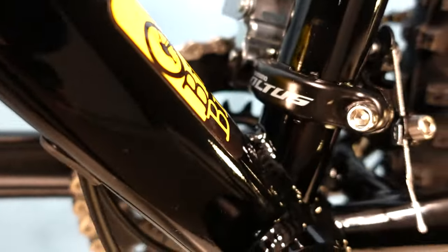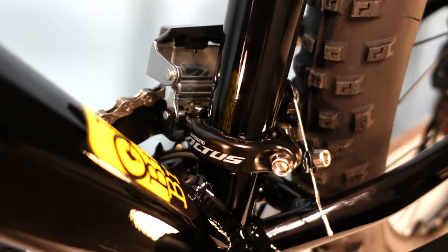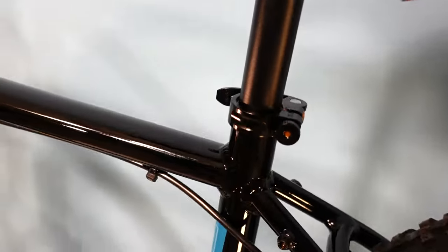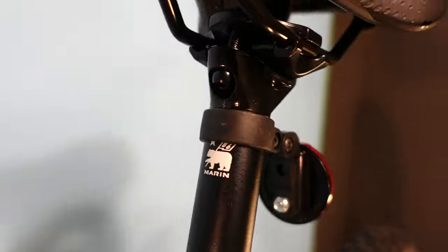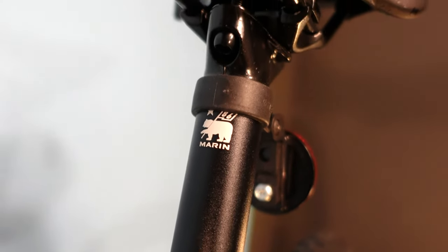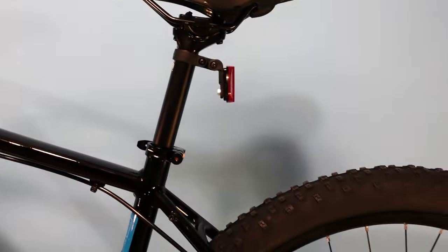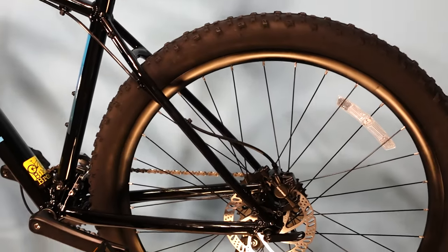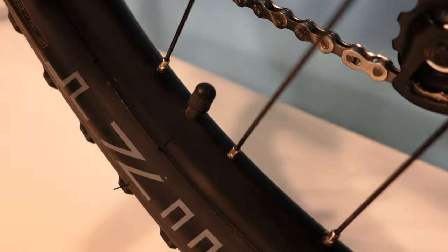Our shop is Bike Bros and you can find us in Cochrane, Alberta, Canada. We are dealers of Marin Bikes, Giant, Rocky Mountain, Pivot, and Esker. Depending on the time of year, there may be similarly priced options for Marin, Giant, and Rocky Mountain. Our shop has been on the list of Canada's best bike shops for nine years in a row, so if you're in the area or driving through, please drop in, say hello, and see what the fuss is about. Thanks for watching, and happy trails!